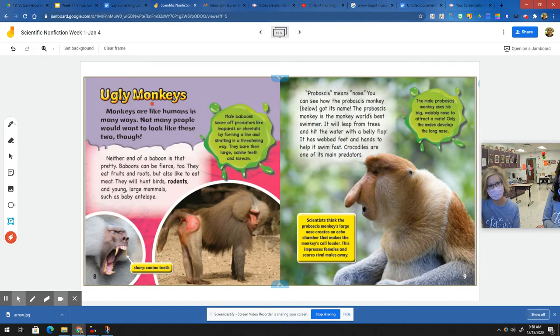Ugly monkeys. Monkeys are like humans in many ways, but not many people would want to look like these two. Neither end of a baboon is that pretty. Baboons can be fierce too. They eat fruits and roots, but also like to eat meat. They will hunt birds, rodents, and young large mammals such as baby antelope. Male baboons scare off predators like leopards or cheetahs by forming a line and strutting in a threatening way. They bare their large canine teeth and scream.